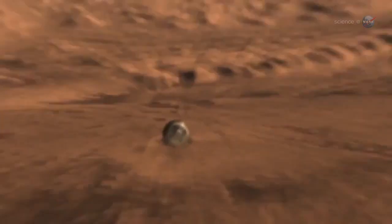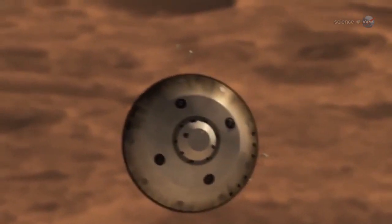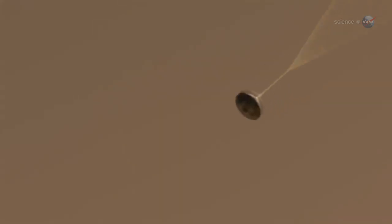Landing is ridiculously difficult. Just play NASA's 7 Minutes of Terror video. Watching Curiosity parachute, retro rocket, and sky crane its way to the surface of Mars rarely fails to produce goosebumps.